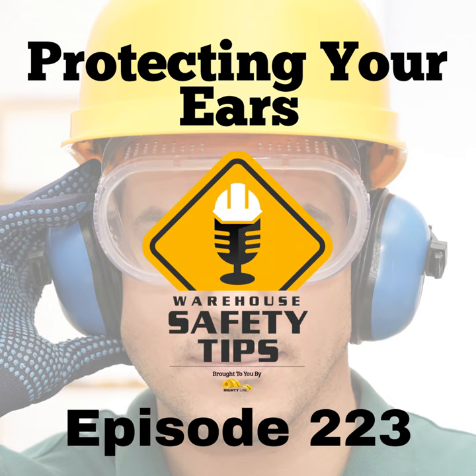Implementing these five tips into your workplace safety strategy will help reduce noise hazards and protect your employees' hearing. A well-executed noise management and hearing protection program adheres to safety guidelines and creates a safer, more focused, and more productive workplace. Thank you for being part of yet another episode of Warehouse Safety Tips. Until we meet next time, have a great week and stay safe.